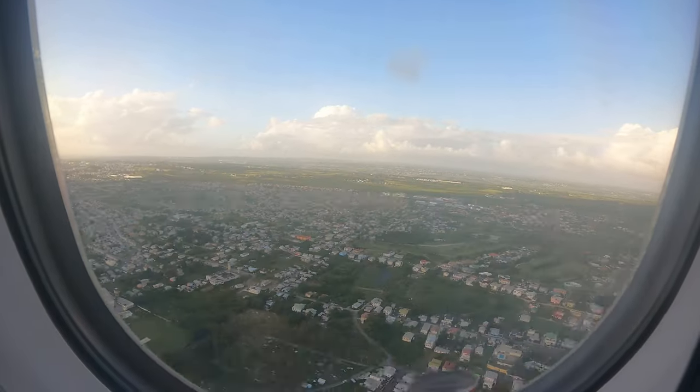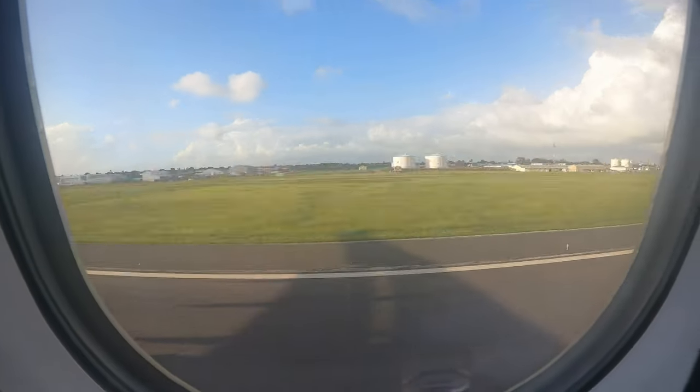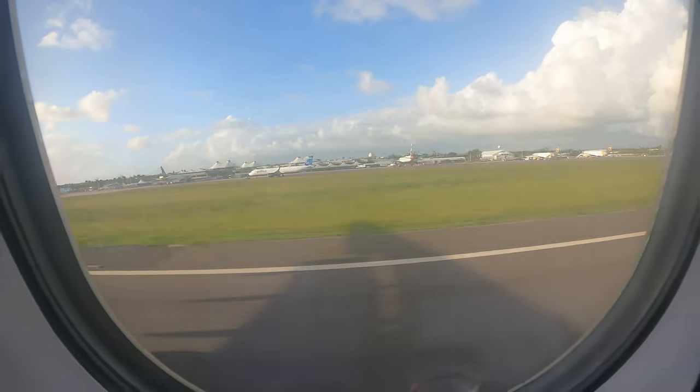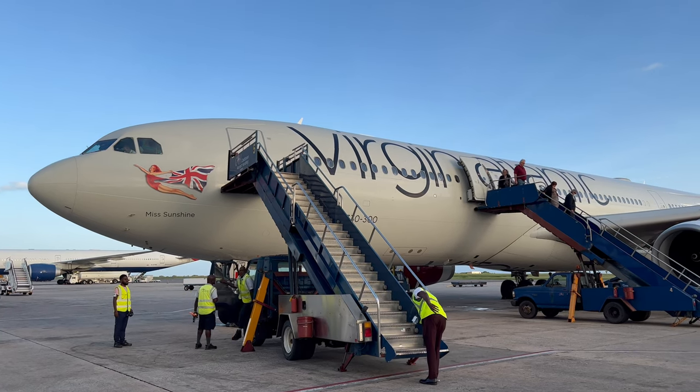Overall, it was a good flight. The food wasn't as great as on previous flights I've taken, the seat wasn't as good as on the newer aircraft, and the service was okay. But at the end of the day, it did get me to the sunshine of Barbados.